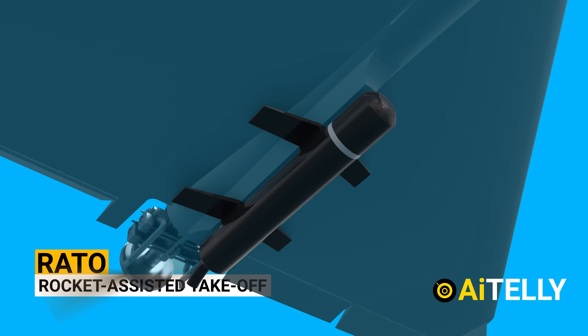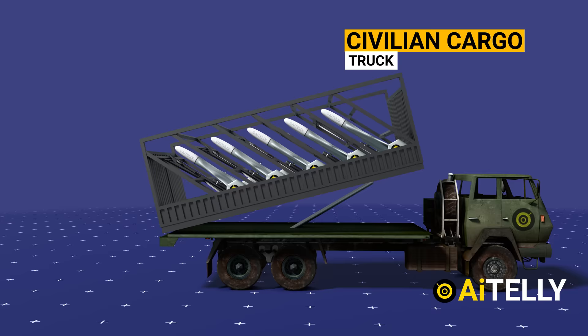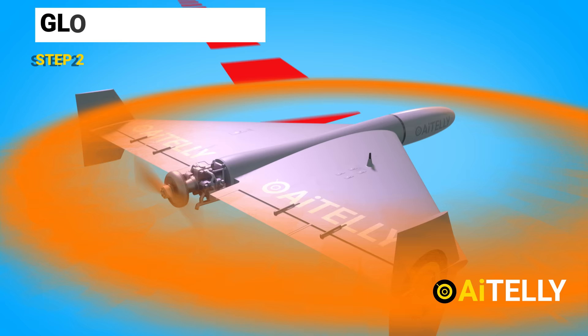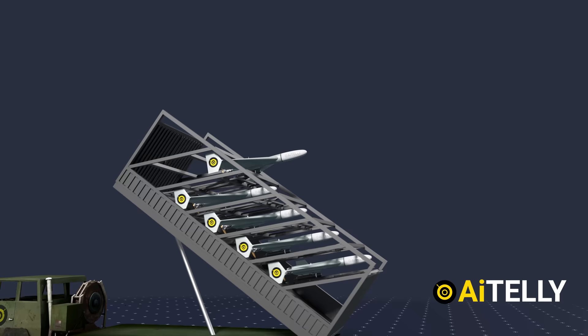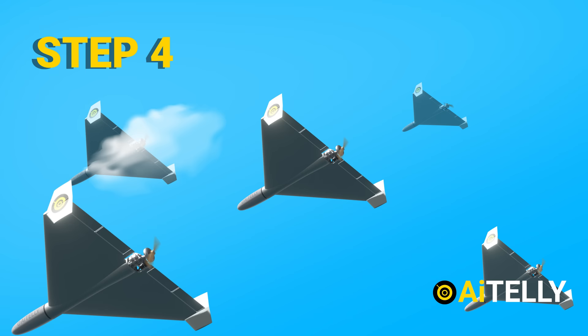Now let us look at the basic step-by-step process. Step one: the drone is carried on a simple truck carrier that looks like cargo, with each launcher containing five drones inside. Step two: inertial navigation or GLONASS data is fed to the drones — currently using a civilian-grade inertial navigation system, but could be upgraded. Step three: at the press of a button, the drone is launched with rocket-assisted takeoff. The RATO is then ejected to reduce weight, letting the two-stroke engine take over, and RATO units are economical and potentially reusable.